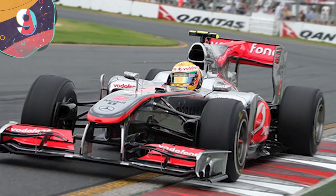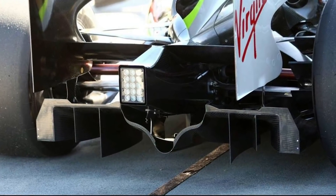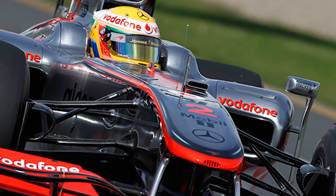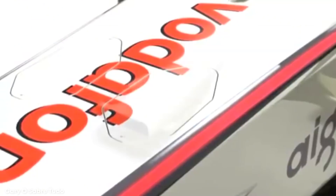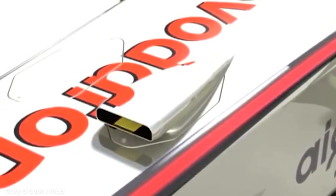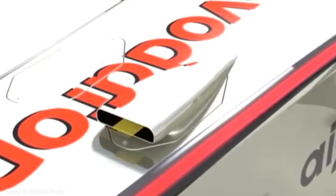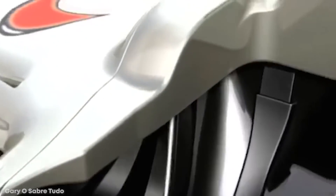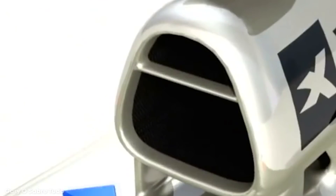Number 9: F-Duct. After double diffusers were banned in 2010, teams went on the hunt for the next competitive advantage, and McLaren soon found it with their proprietary F-Duct. In essence, this was a small vent in the cockpit that drivers would block with their legs, which would then redirect airflow so that the air going over the rear flap would be disrupted, inducing a stall and speeding up the car on straights.